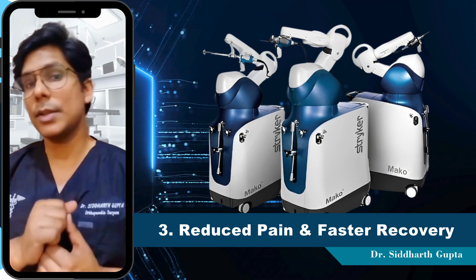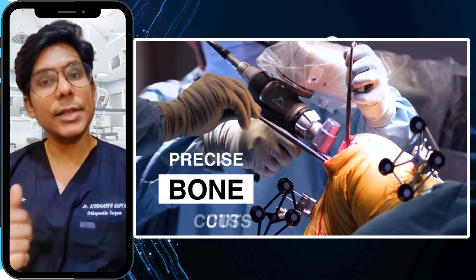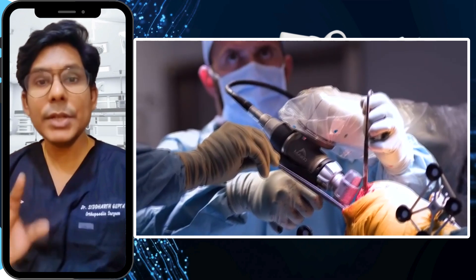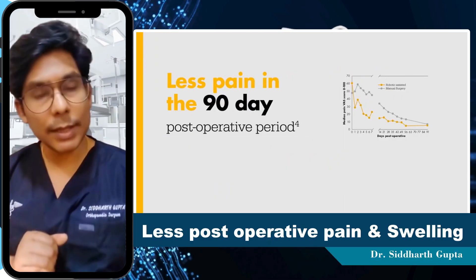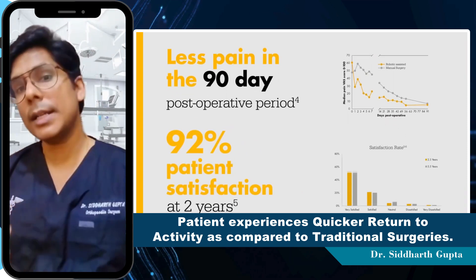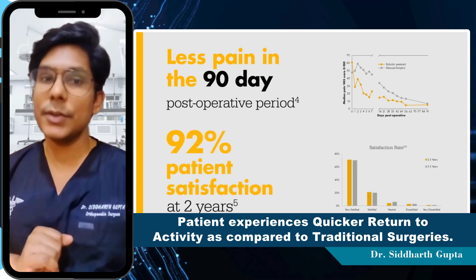Number 3 is reduced pain and faster recovery. The precise surgical technique minimizes damage to the soft tissue, potentially leading to less post-operative pain and swelling. Patients often experience a quicker return to activity as compared to traditional surgery.